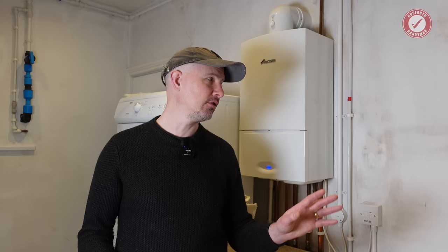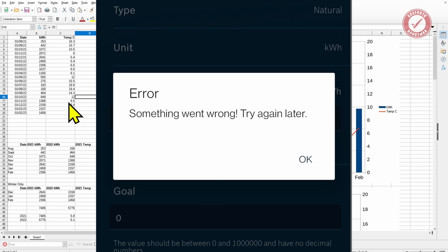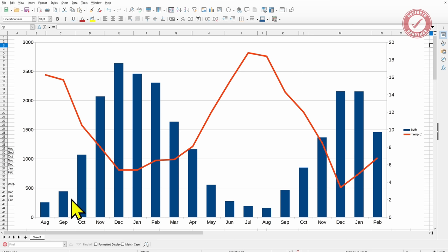Let's take a look at how much gas we've actually used since we've installed this thing. I've lovingly manually typed in all of these figures from the Bosch Easy Control app since their export functions randomly stopped working. That also means I can't separate out between hot water and central heating, but you get the general idea. This is basically total gas usage over the last 18 months or so. The blue bars show kilowatt hours of gas usage per month, and the red line is the average external air temperature.